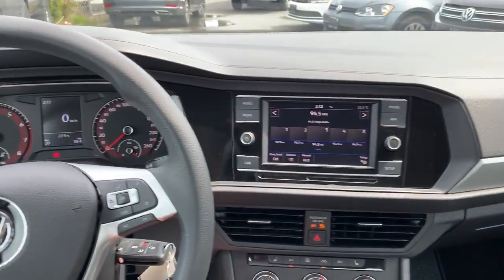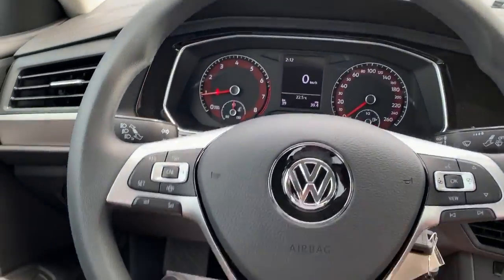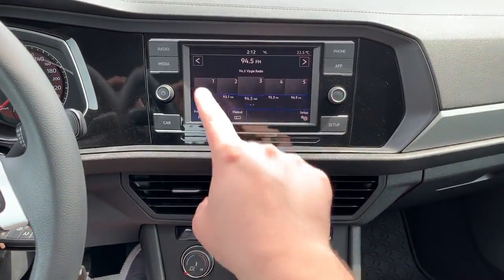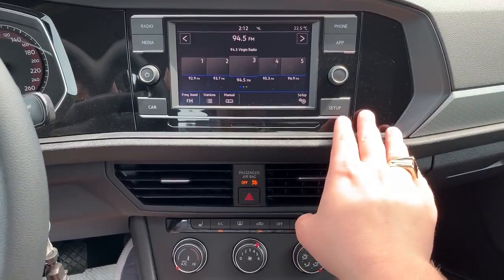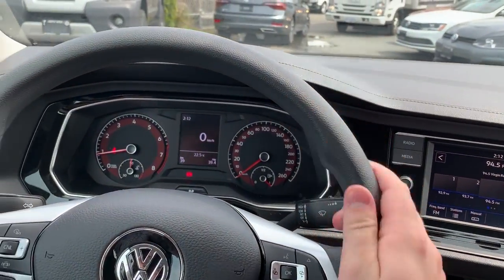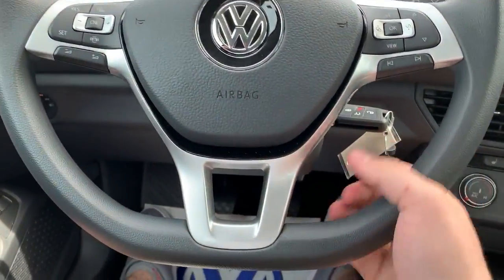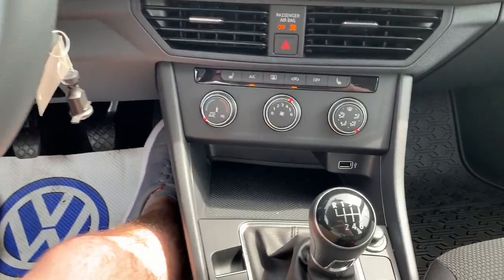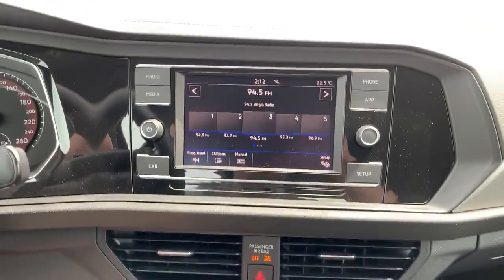On the interior, the layout is the same but the screen, as you can see, is smaller and it's not all-touch — these are actual buttons. It does not have the leather-wrapped steering wheel; it's just a standard steering wheel. Otherwise, everything is very much alike.